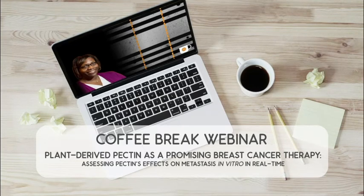Thank you for joining today's Coffee Break webinar. Today's topic is plant-derived pectin as a promising breast cancer therapy, assessing pectin's effects on metastasis in vitro in real time.